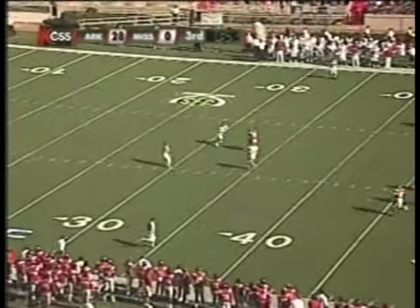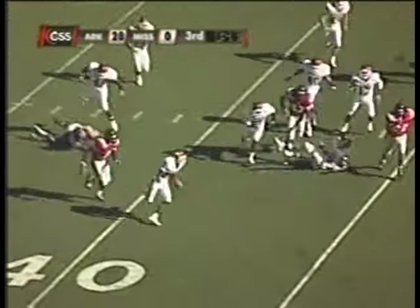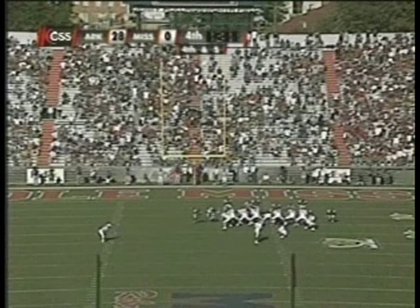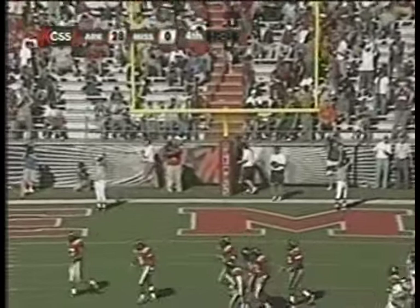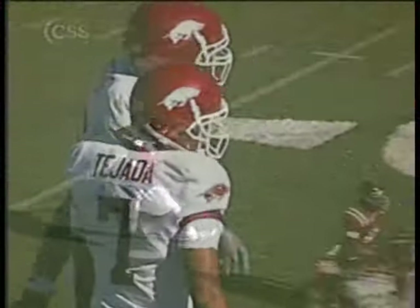Wobbly spiral gets to the return man in a hurry, across the 45 — Felix Jones in open field, electric. Goes out of bounds inside the Ole Miss 40. He's on the season and has actually scored two touchdowns. The kick attempt is on the way for Arkansas — and is good. 31 to nothing, the Razorbacks lead it, off the leg of Alex Tejada.